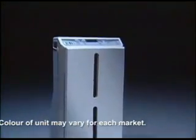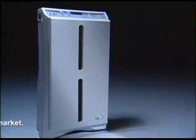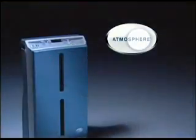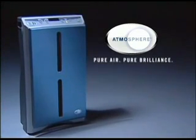The Atmosphere air purifier: 99.99% filtration on the first pass, whisper-quiet operation, automatic set-it-and-forget-it convenience, and turbocharged when you need the room air cleaned quickly. Atmosphere — pure air, pure brilliance.